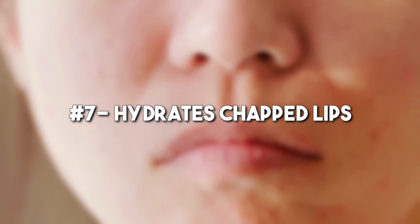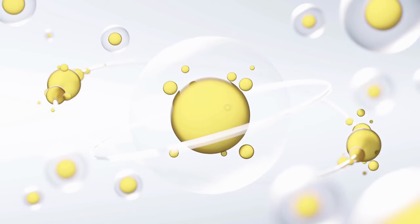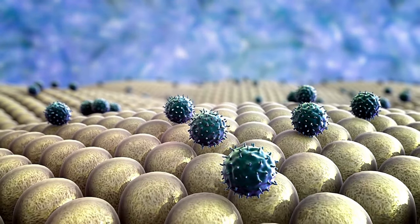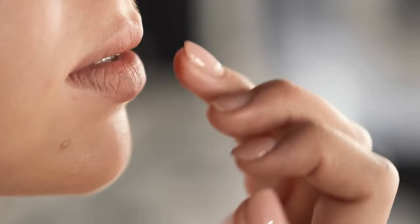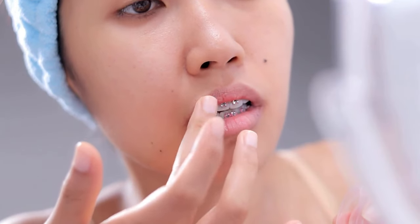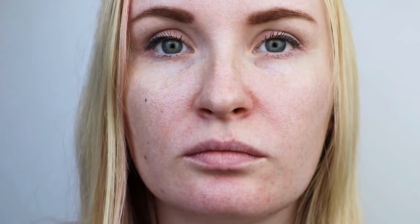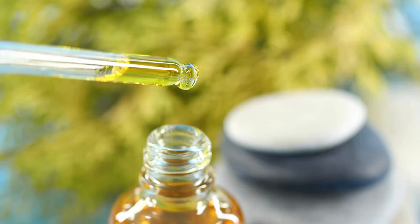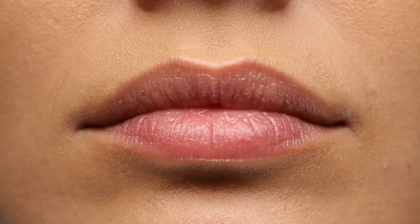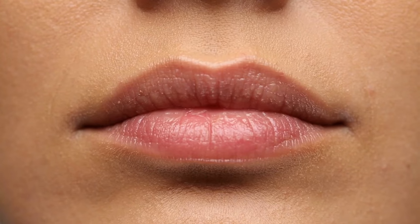Number 7: Hydrates chapped lips. The fatty acids present in castor oil work wonders at hydrating and moisturizing dry, chapped lips. Apply castor oil to your lips multiple times throughout the day to keep them hydrated. Additionally, you can create a soothing topical treatment by blending castor oil, glycerin, and lemon juice. Apply this mixture before bedtime to effectively hydrate chapped lips.